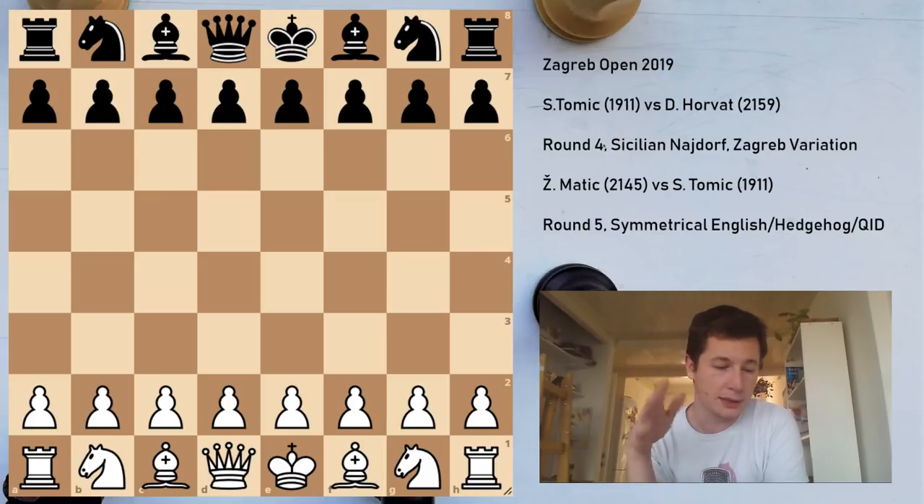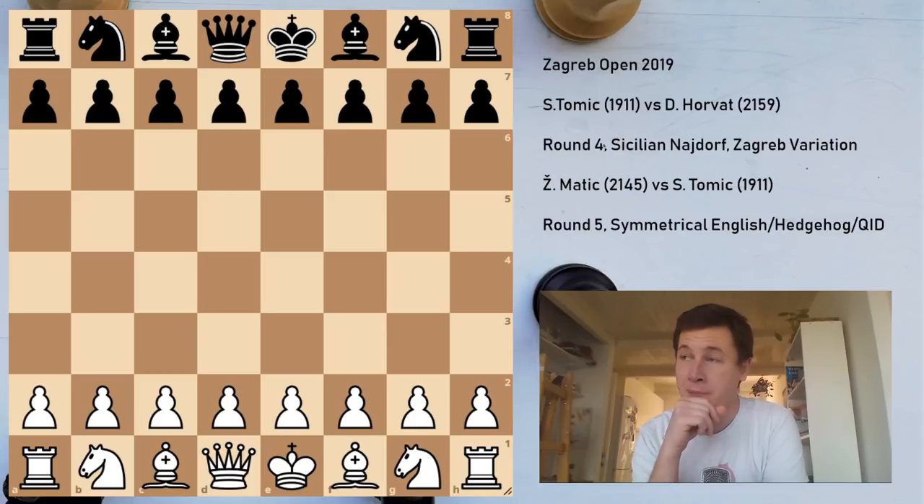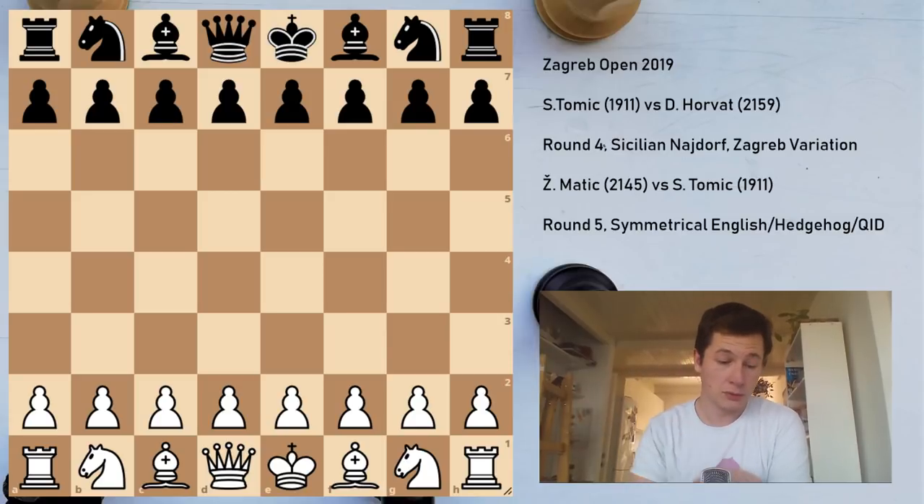He is a very dangerous opponent who plays the Sicilian almost always — sometimes the English defense or the Owen's defense with b6 against e4. I assumed he knew I usually play the Prince Sicilian most often, so I wanted to surprise him and prepared something I've never played before, which was the case in almost every game this tournament.